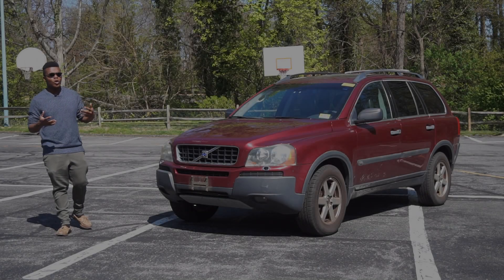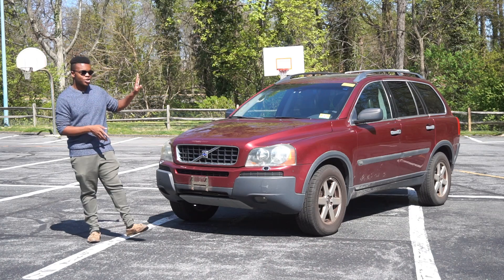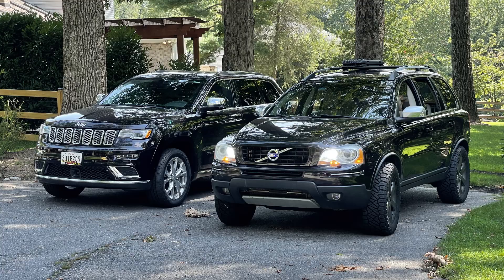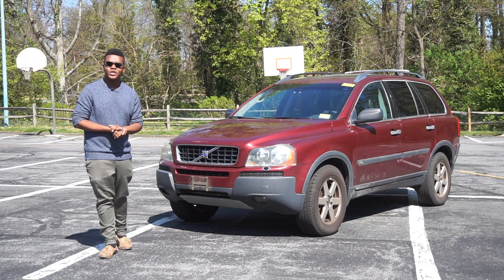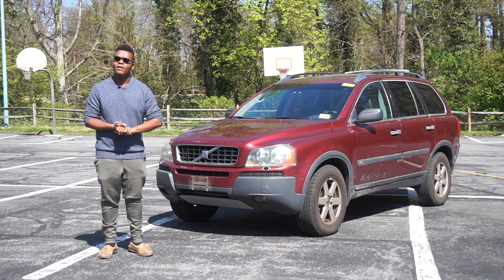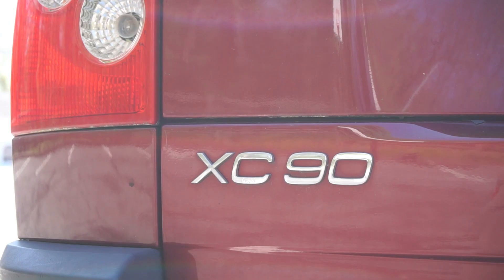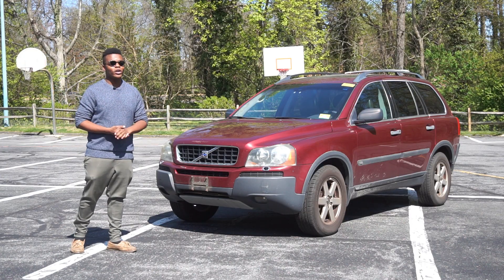For those of you that have watched my channel for over a year now, you'll know that I like the Volvo XC90, especially the P2 Volvo XC90. I even owned a 2010 XC90 V8, and one of my nerdy bucket list items is to drive every version of the P2 XC90. So let's take a look at Volvo's five-cylinder turbo SUV and compare my V8 to the 2.5T.